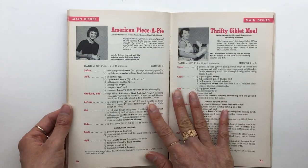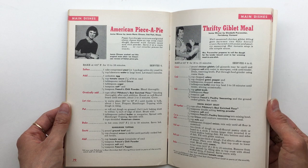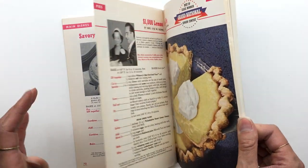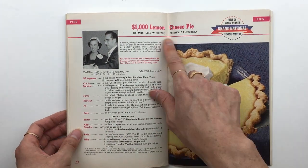And I guess these are also winners — it says Senior Winner, Junior Winner. Cheese pie — lemon cheese pie.